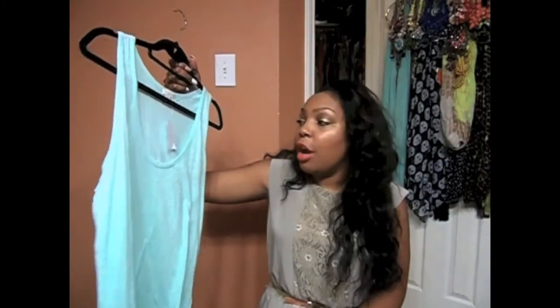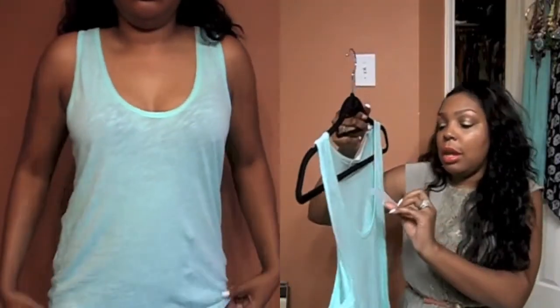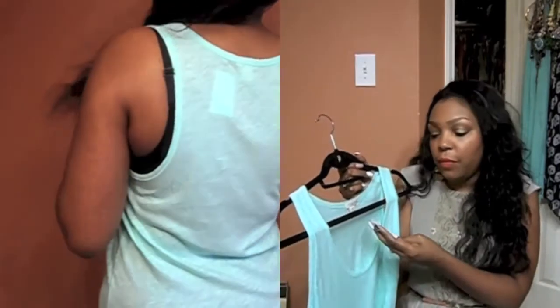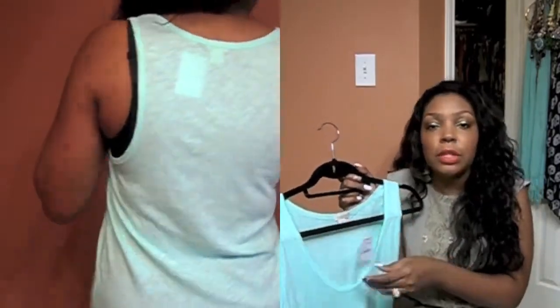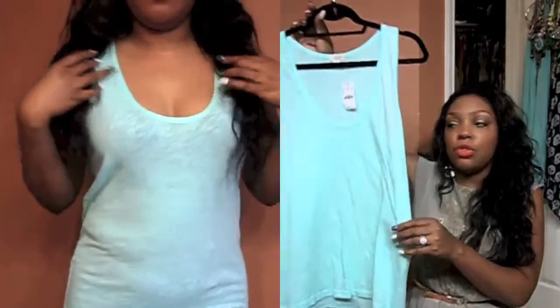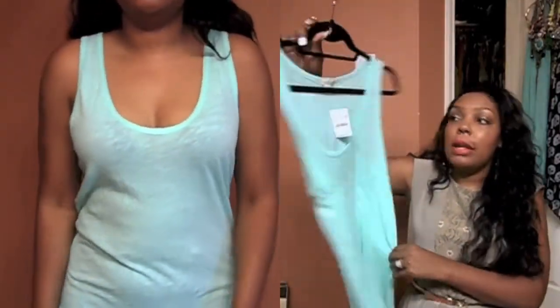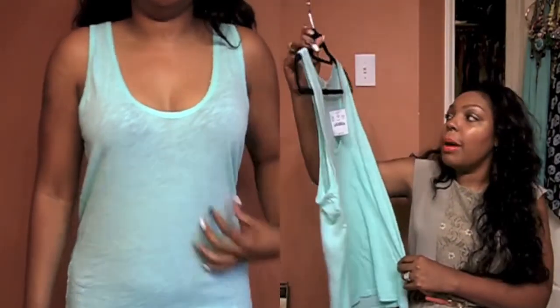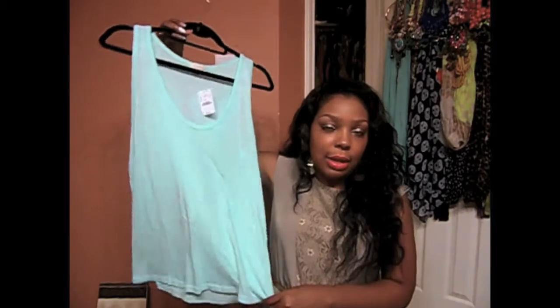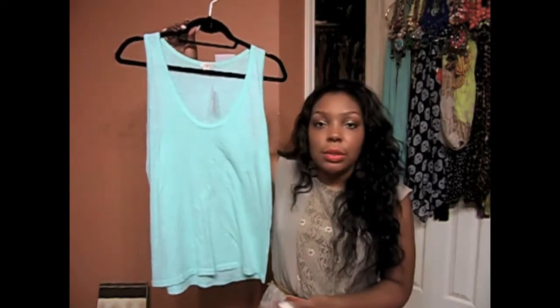This next tank is from J.Crew — it was originally $22.50, but I believe it was 50% off plus an additional 30% off, so I think I paid about eight bucks for this shirt. It's a mint tank top and I got it in a size medium. Mint is just a perfect color for the summertime.